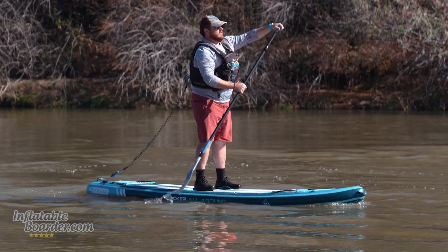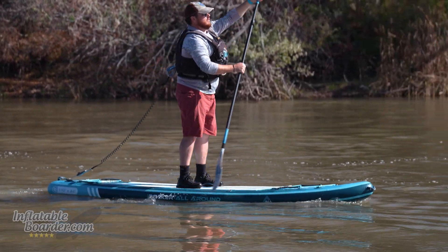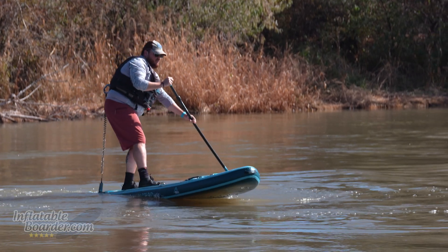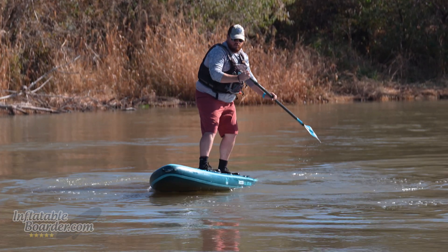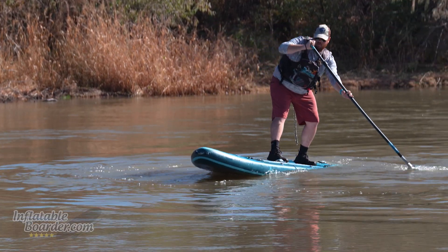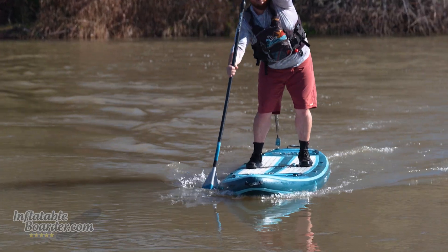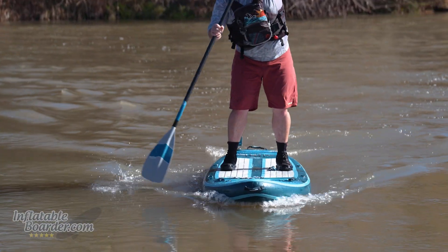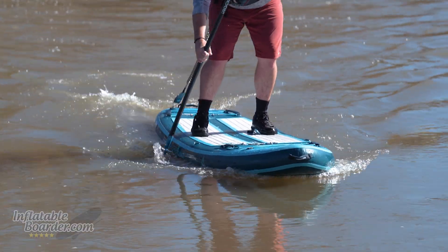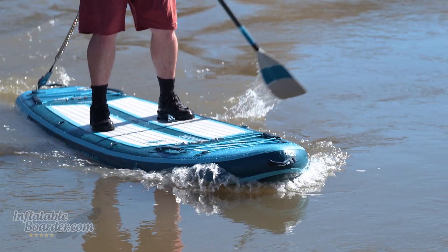With the original 1.0 Ultra paddle boards, iRocker ran into a little bit of an issue with not quite hitting their specified target width on the board, but the 2.0s have absolutely fixed that. In addition to being the full 32 inches wide, these boards also come with an upgraded construction five-piece paddle that eliminates most of the play that was in the previous version's paddle and all of the misalignment issues as well. Overall, iRocker really stepped up this year with the All-Around 11 Ultra 2.0.